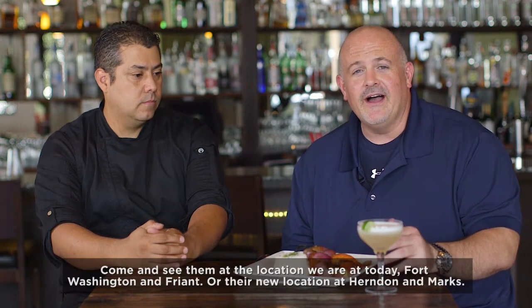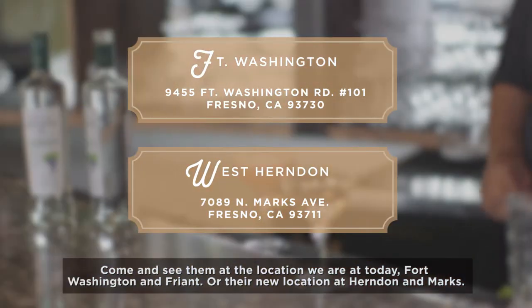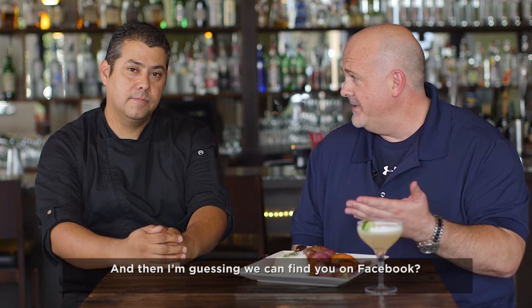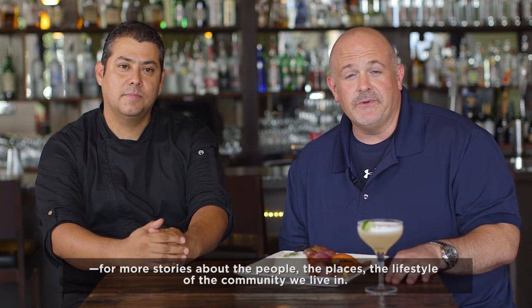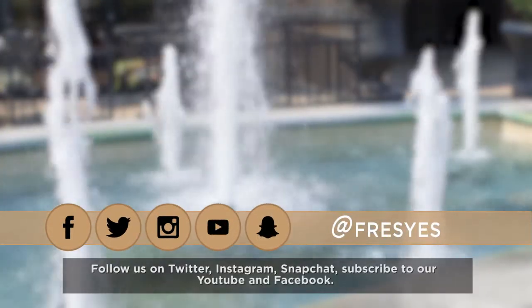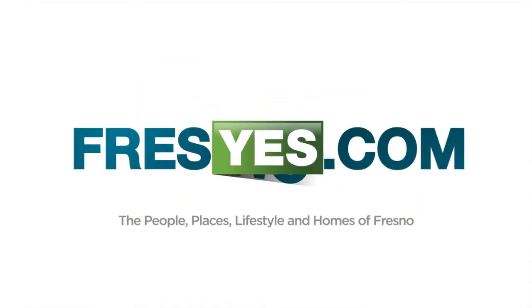If you'd like to get the Limon experience firsthand for yourself — and trust me, it's worth it — come and see them at the location here at Fort Washington and Friant, or their new location at Herndon and Marks. Great food at both locations, full bar at both locations. And we can find you on Facebook? Yeah, we've got Facebook, Twitter, or limonfresno.com. And of course, presyes.com for more stories about the people, the places, the lifestyle of the community we live in. Follow us on Twitter, Instagram, Snapchat, subscribe to our YouTube and Facebook. Thank you again for watching. We'll see you next time.